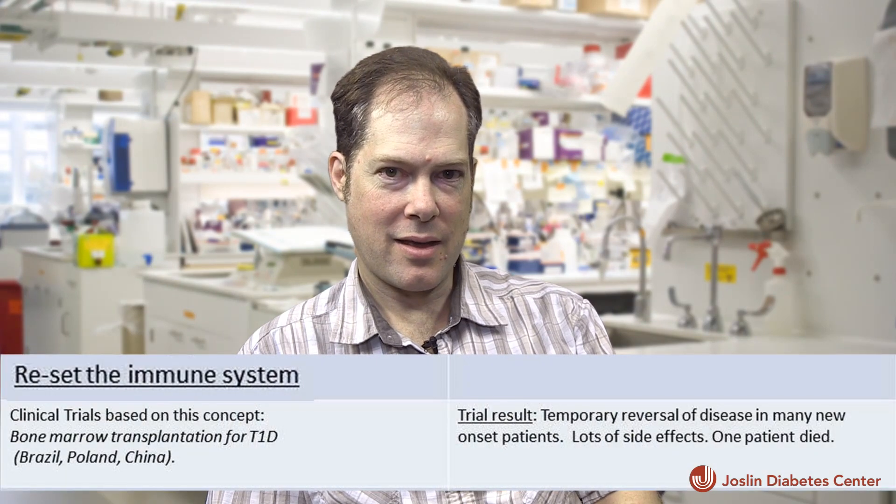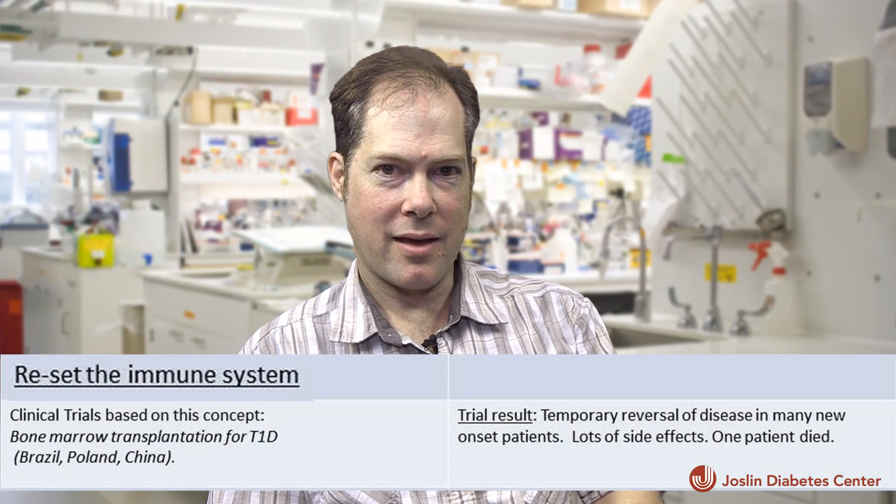There have been a number of clinical trials that have attempted to halt or reverse type 1 diabetes. These fall into two major categories: one is to eliminate the autoimmune T cells that cause type 1 diabetes, and the other is to increase the regulation of these T cells. Overall, these trials have failed to halt or reverse type 1 diabetes for long periods of time, though for short periods they seem to have some effect. This lends reason to think that combining these approaches could have a much more potent effect.